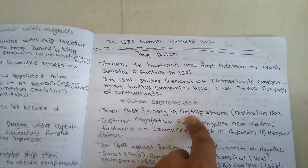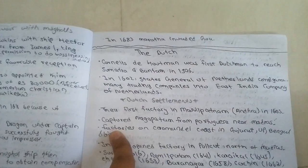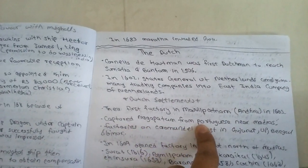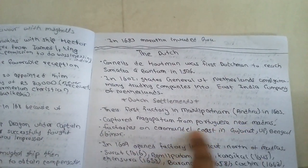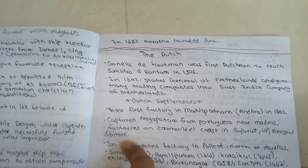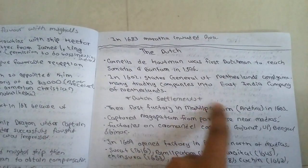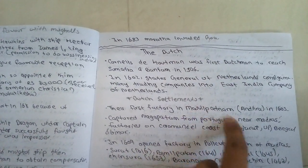Their first factory was at Masulipatnam in Andhra in 1605. They captured Nagapatnam from the Portuguese near Madras, and had factories on the Coromandel Coast, in Gujarat, UP, Bengal, and Bihar.